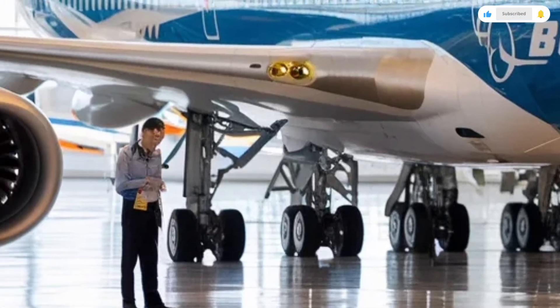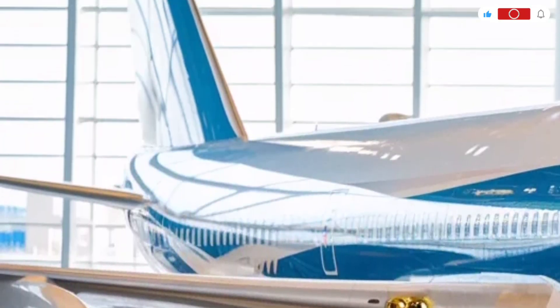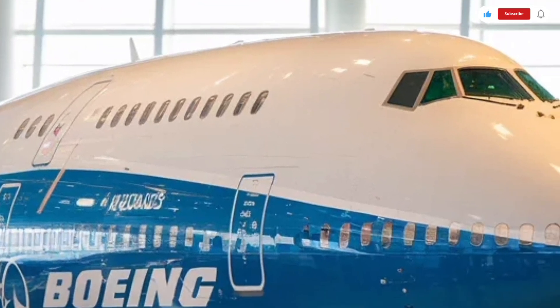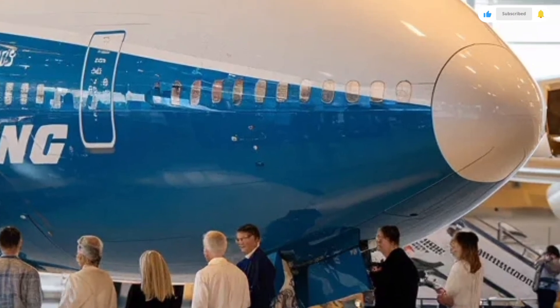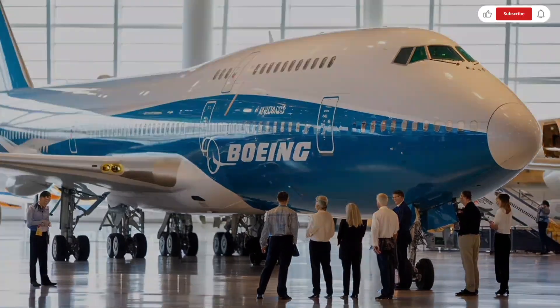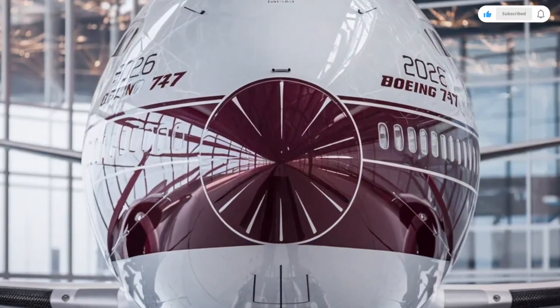The cabin crew areas and galleys are spacious, allowing smooth service even on fully booked flights. Overall, the interior of the 2026 Boeing 747 delivers a classic yet comfortable flying experience that many travelers still prefer over newer, smaller aircraft.